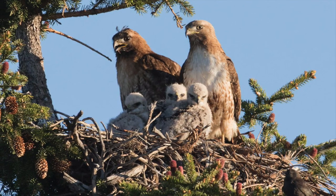Birds like this Gentoo penguin might have to just work with what they've got. If you live in the Antarctic, you might not have plants, sticks, leaves, and grass to build a nest. So this bird makes its nest out of rocks.